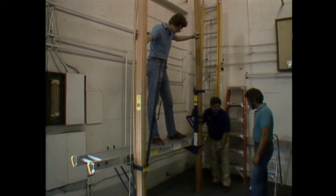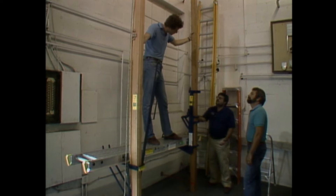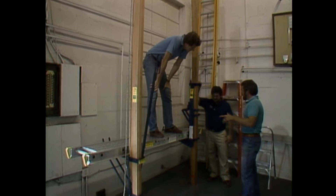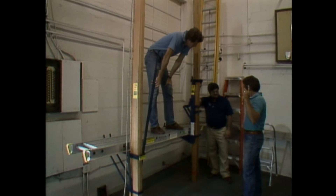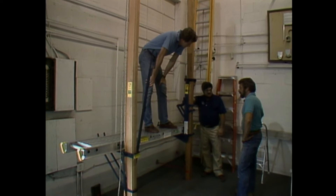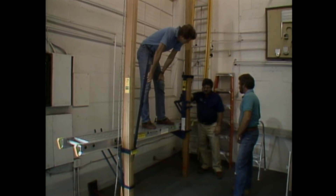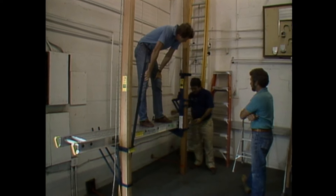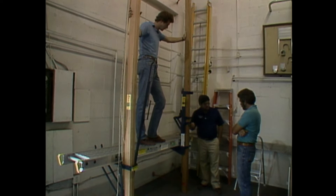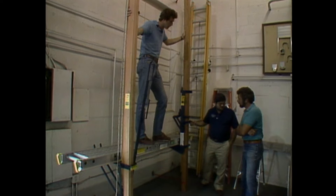For a 12-foot-wide work section 20 feet up where two people need to work with materials like patio doors and shingles, the pump jack system may not provide a large enough or safe enough work area. Al recommends tubular steel scaffolding instead, which handles rough terrain and provides a wider work platform. They head outside to the yard to look at the steel scaffolding and put some together.